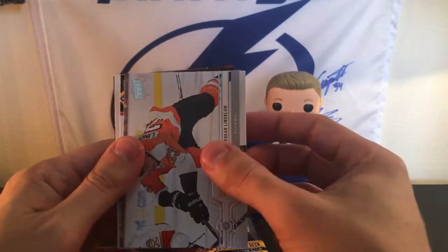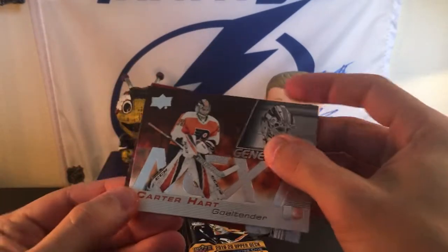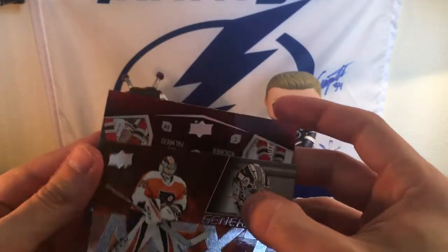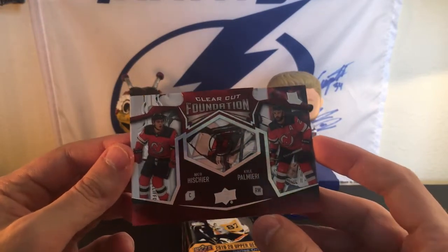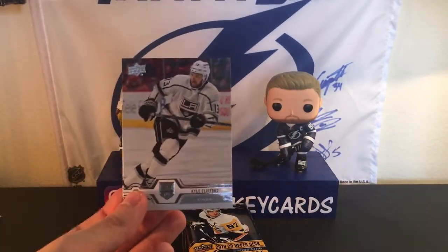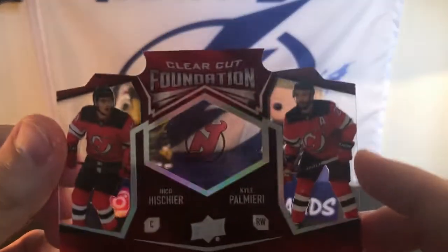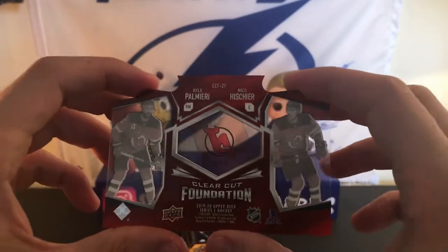We have a Torey Krug, Shea Weber, Jesper Fast, Oscar Lindblom, Filip Forsberg, and a Generation Next of Carter Hart. Sick! And then we have a clear cut foundation of Nico Hischier and Kyle Palmieri. I was like, what is this? Kyle Clifford right there. Sorry, I'm all over the place — this pack threw me off. These are sick — clear cut foundation. I've seen these online but obviously never in hand. Cool. That pack was nice.